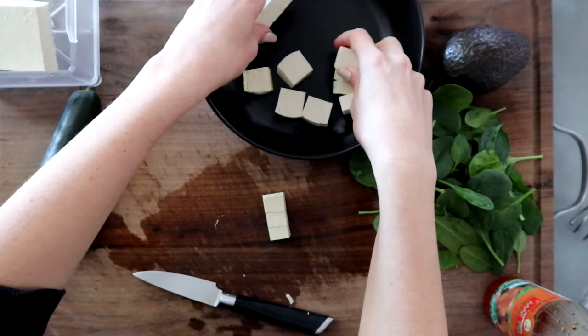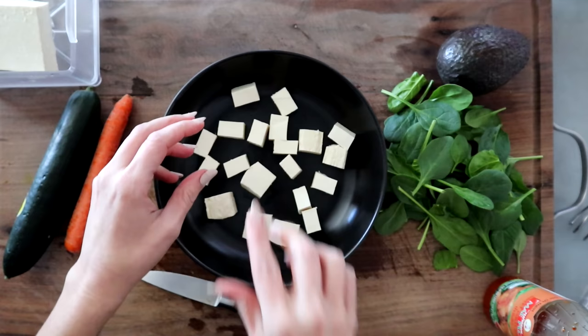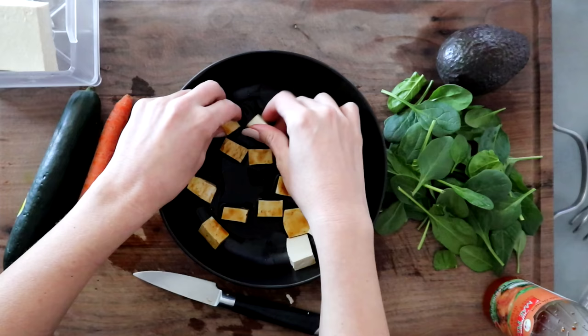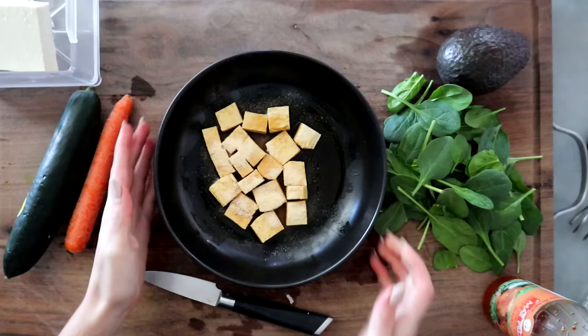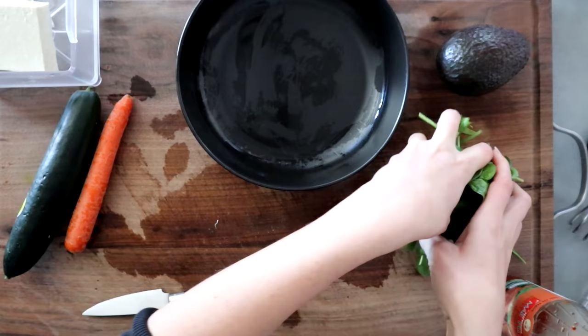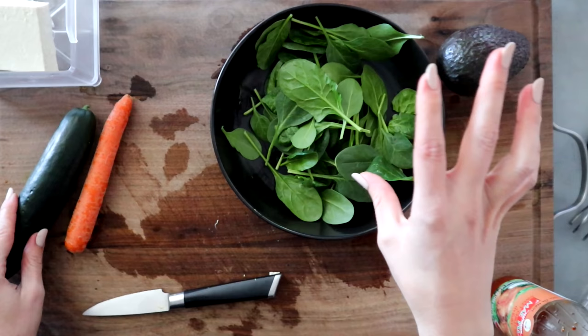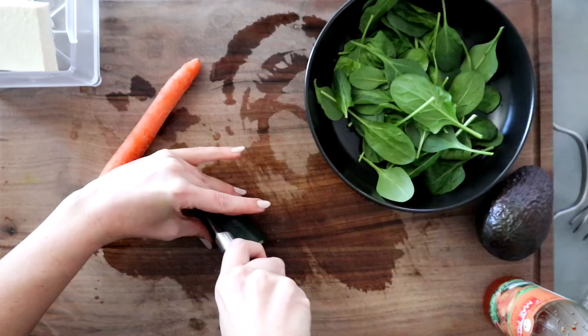Cut the tofu into small, evenly-sized cubes. I'm making rice in the rice cooker for the sushi bowl — you can hear it in the background. Put the tofu in a bowl, add a little soy sauce, and toss to coat completely. Sprinkle garlic powder on it and air fry at 400°F for about 10 minutes. While that cooks, I put spring mix — usually a spinach, kale, and chard mix — on the bottom of the bowl, then chop cucumber and shred carrot.